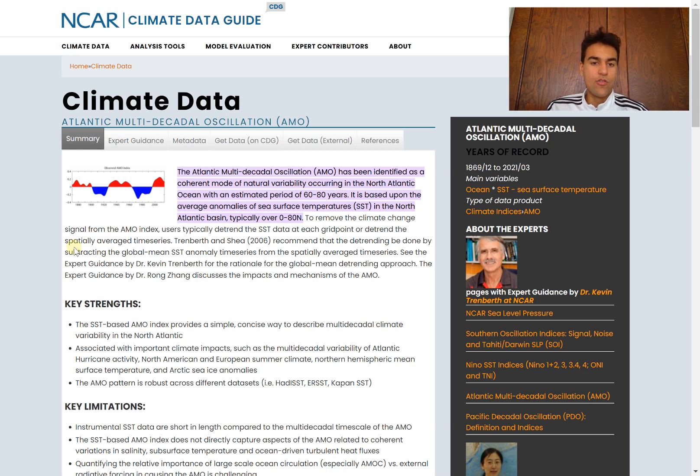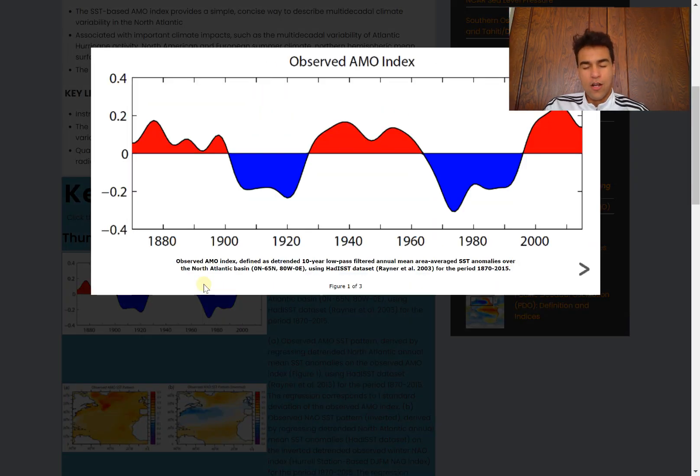The Atlantic Multidecadal Oscillation doesn't vary from year to year — it takes a very long time for the phase to change. Looking at the AMO over the past 100-plus years, we've been in a positive Atlantic Multidecadal Oscillation pretty much since the late to mid-1990s, so we've been under a strong positive AMO for quite some time. Before that, the negative phase lasted roughly from the mid-1960s all the way up until the mid-1990s.